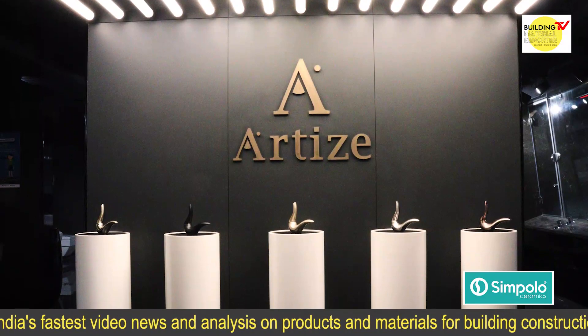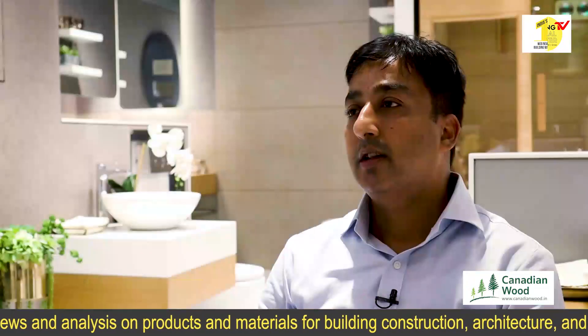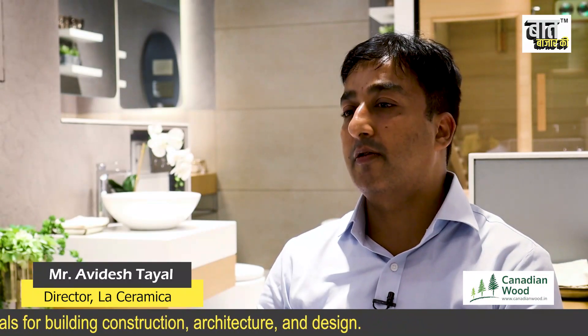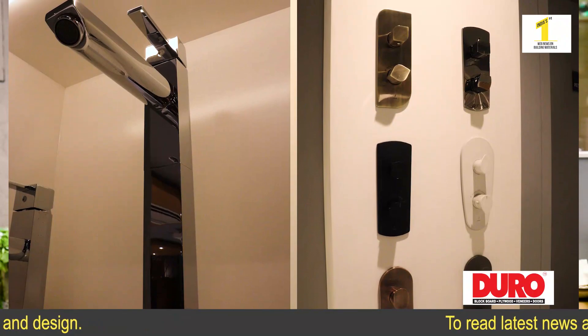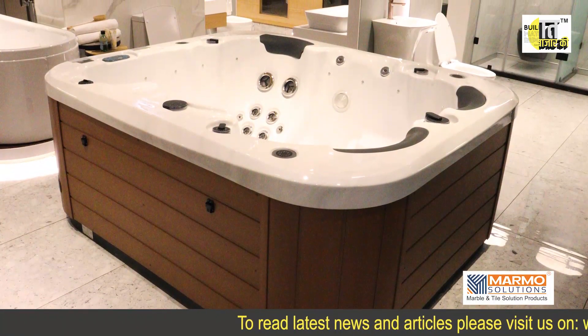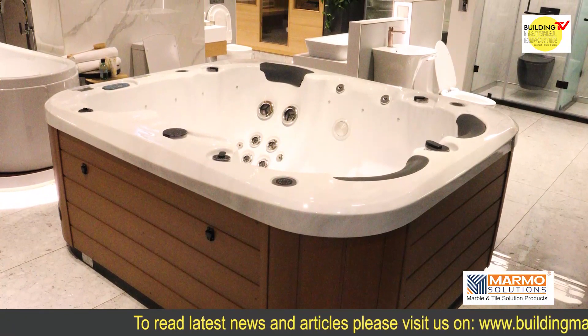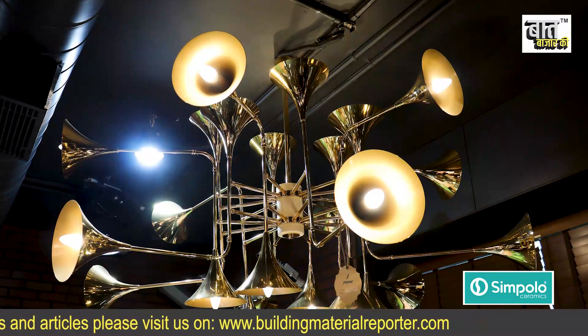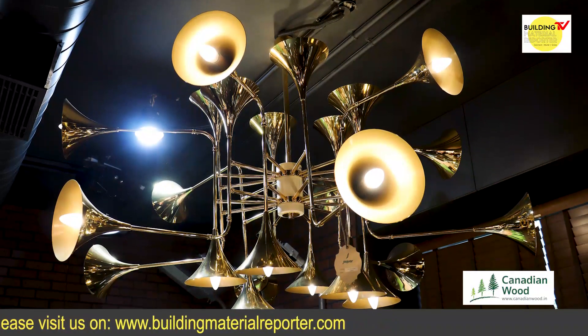We have been associated with Jaguar for the last 10 to 30 years. We started with Jaguar bath fittings and gradually started getting more products, then moved into native air and wellness. After that, Jaguar launched their luxury brand Arties, which we have been promoting over time. Jaguar then entered lighting, so we built that relationship as well.